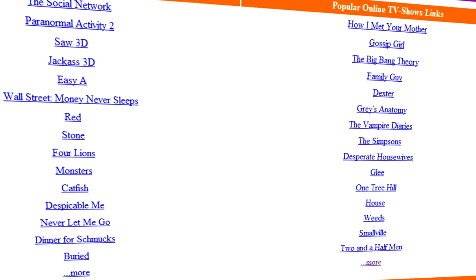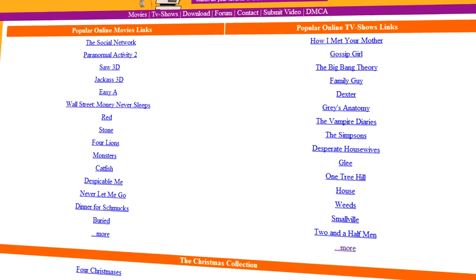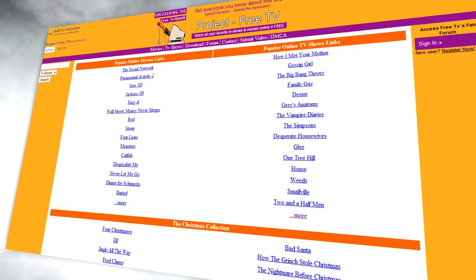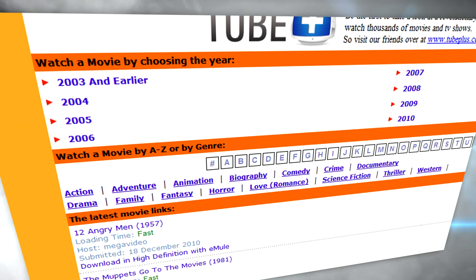Project Free TV is a great way to watch TV shows and movies online. They have a huge selection from old TV shows to current ones, old movies and current ones. If you click on movies, you can watch or search by year.